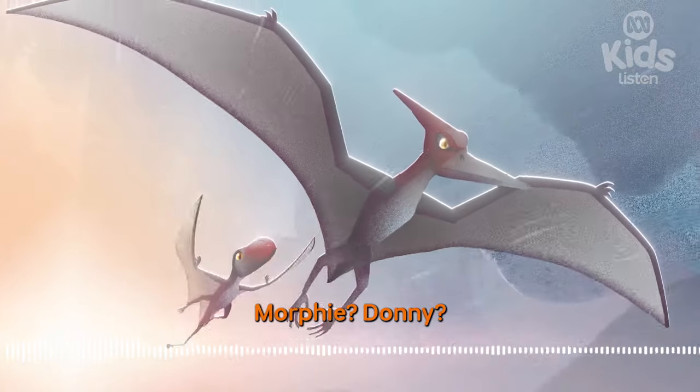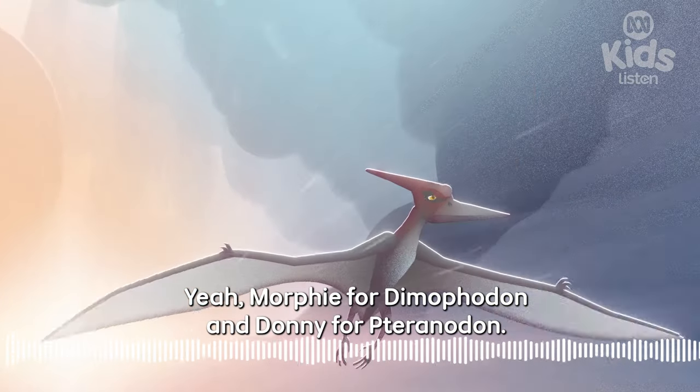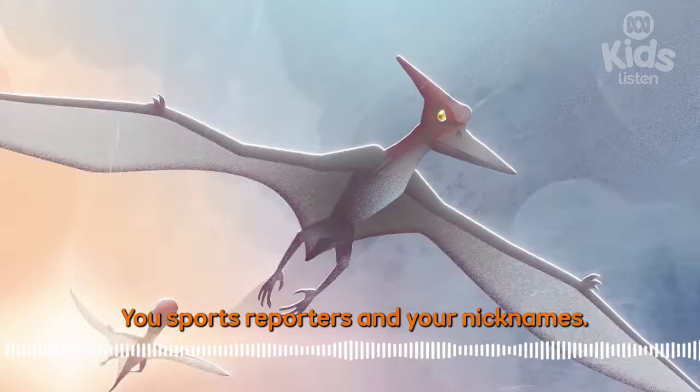Morphy? Donnie? Yeah — Morphy for Dimorphodon and Donnie for Pteranodon. You sports reporters and your nicknames.